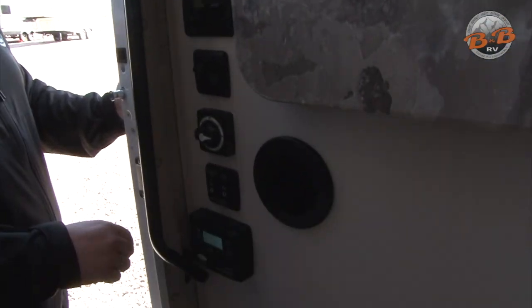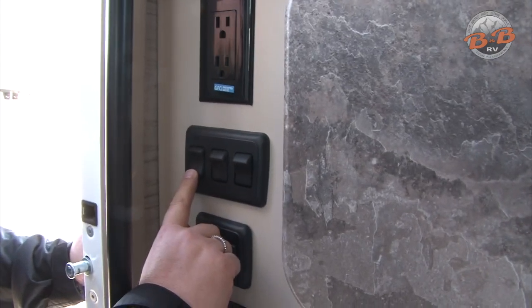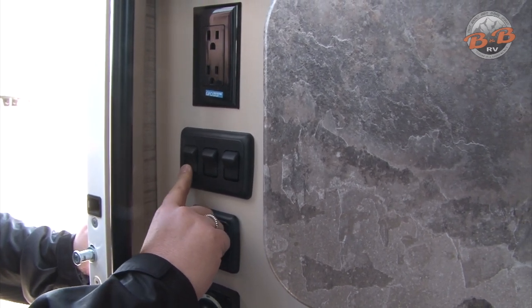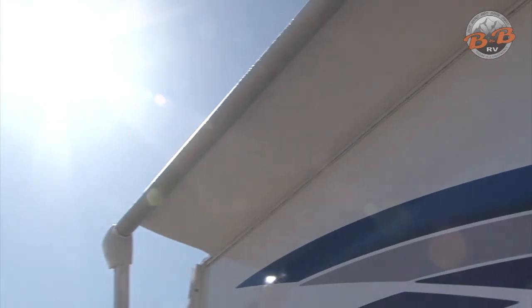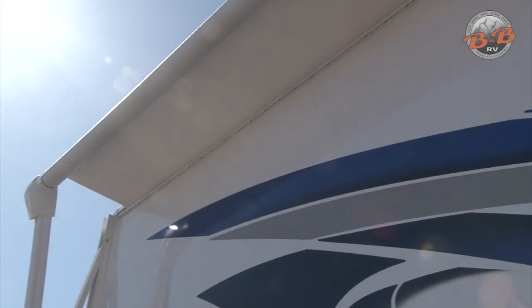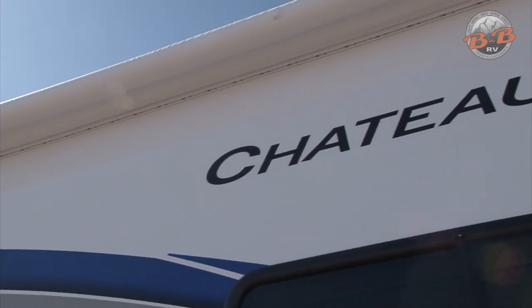Let's go take a look at the inside. Right inside the doorway here are some of your controls. The first button here is for the awning — that's your patio awning, it's on the passenger side. To put that out, you want to push the button down and hold it and it'll roll the awning out, and then you push it the other direction to bring it back in. You don't want to leave that awning out in inclement weather. If it's really windy, make sure you roll that back in, and obviously before you take off driving.